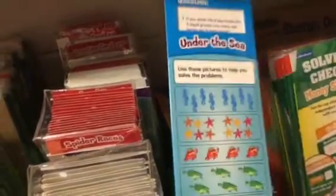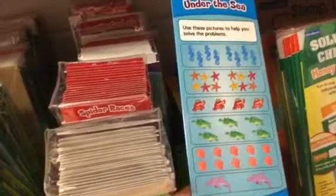We've got these solve and check slide cards. Here's an example — a fraction one — and they've got pictures down here to help them solve it, and the answers on the back.